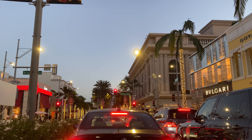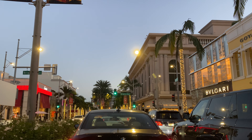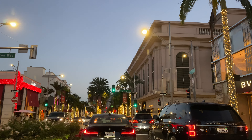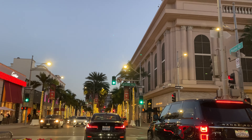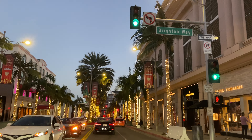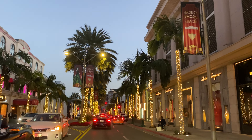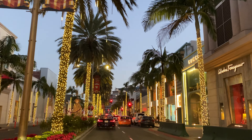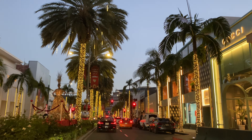In years past, it's always a little different decor on Rodeo Drive. We've had Geary's sponsor with Baccarat, where all of the lampposts had hanging Baccarat chandeliers, which are really quite beautiful. This year there are no Baccarat chandeliers, so it's a little bit different. As you can see coming down this portion, it's very pretty — all lit up with the white lights and the beautiful icicles streaming down on the trees.